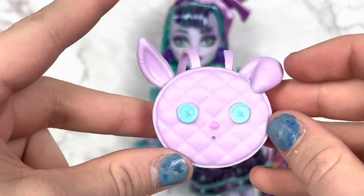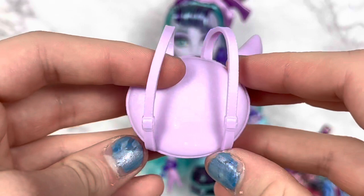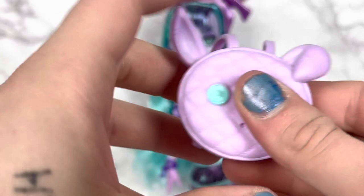Twyla has a quilted bag with a bunny on it again — she really loves her bunnies. One ear is folded down, little button eyes, the funniest little mouth. It does open. It's that rubbery plastic, though this one's a little firmer. There's some purple straps on the back. Looks like there's glitter on it — yeah, there's glitter all over it. I can see some stitches and detailing. It's pretty detailed. Very cute.